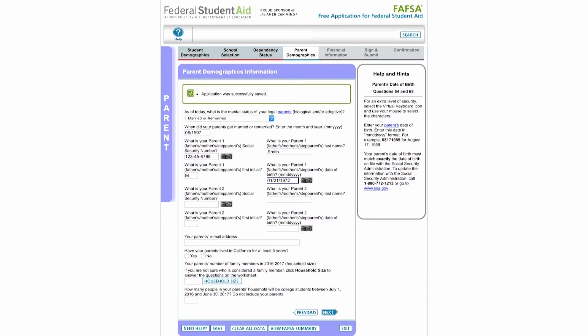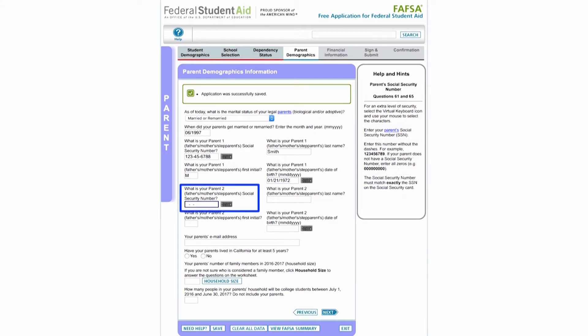Continue to fill out your parents' personal information. Be sure to check for accuracy to avoid processing delays. If one or both of your parents do not have social security numbers, enter zeros — do not leave them blank.